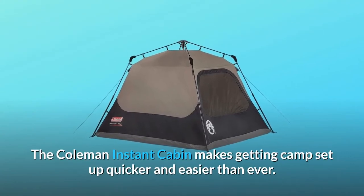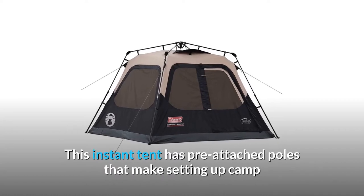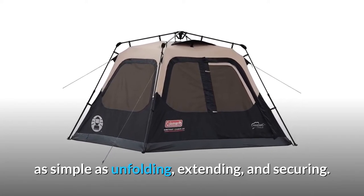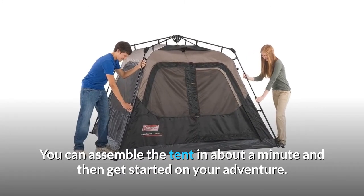The Coleman Instant Cabin makes getting camp set up quicker and easier than ever. This instant tent has pre-attached poles that make setting up camp as simple as unfolding, extending, and securing. You can assemble the tent in about a minute and then get started on your adventure.